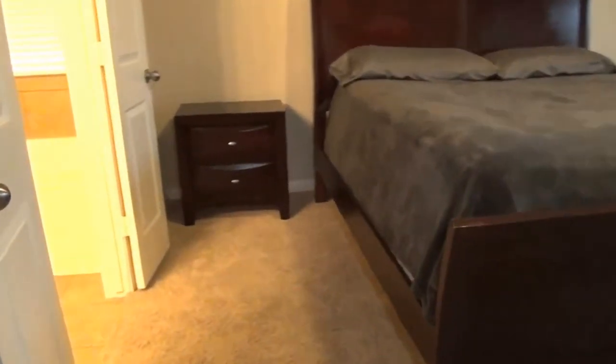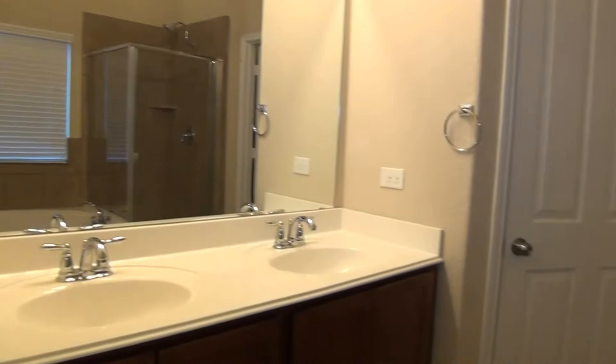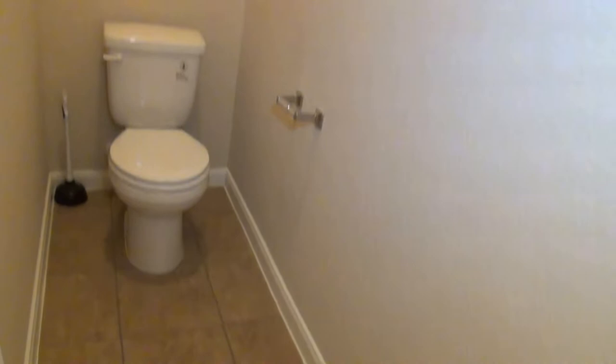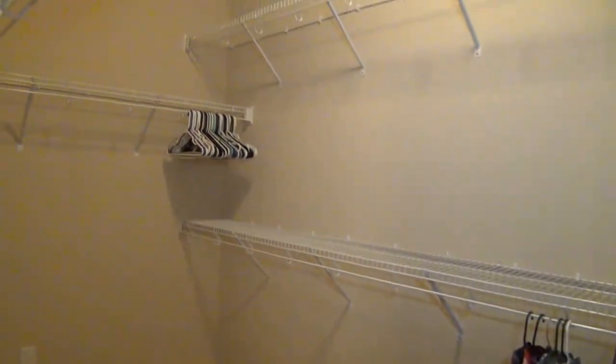It comes with a master's bath and walk-in closet. There's a separate tub and shower, dual vanity, and this door right here leads to the commode. The walk-in closet is about 12 by 6 — you can put a dresser on this corner and you have enough floor space and shelves.